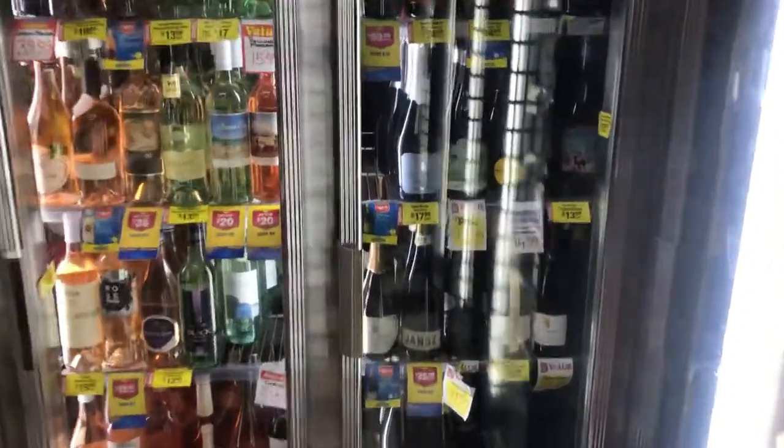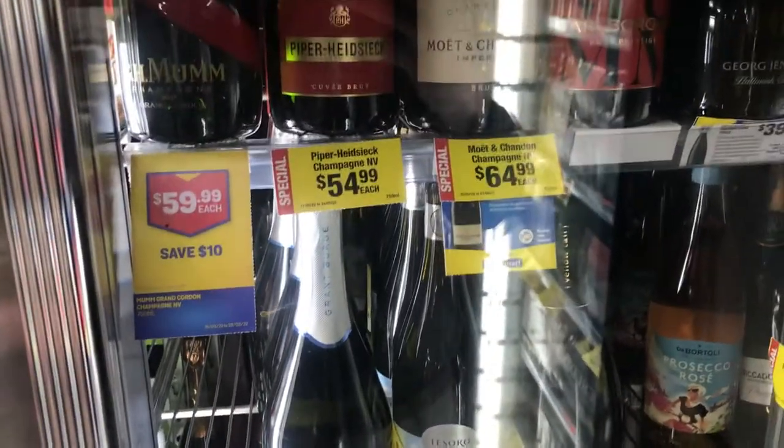Hey everyone, today we're at Bottlemart in Spence at the 5 star supermarket.